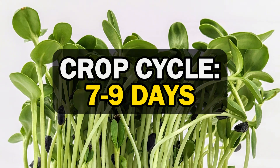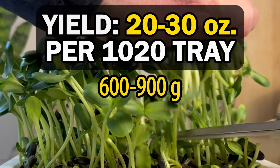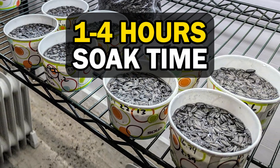Sunflowers grow in a 7 to 9 day cycle and can yield anywhere from 20 to 30 ounces or more per 1020 tray. Sunflower seeds are typically soaked before sowing to help induce germination. Usually a soak time of one to four hours is sufficient, depending on the seed lot. Some growers have success with overnight soaks, but in general, this is usually not necessary.